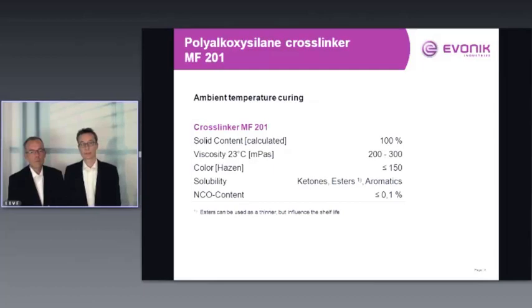For ambient temperature curing, we have Vestanat EPMF201. Its solid content is also 100% and viscosity is very low — again a transparent liquid. It is soluble in aromatics and ketones, but not esters. We strongly recommend against using esters with this crosslinker, as it will lead to a drastic reduction of shelf life. The NCO content is below 0.1%.